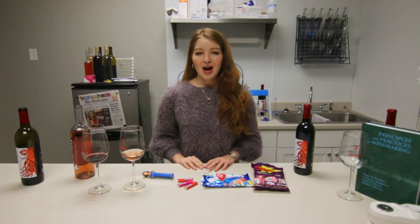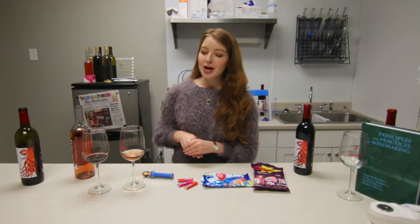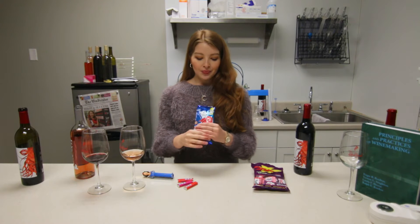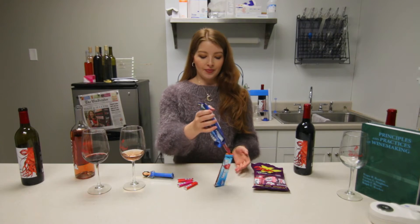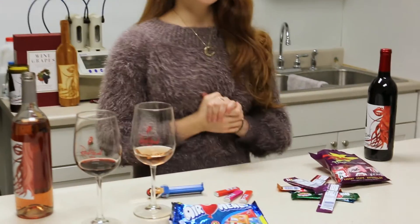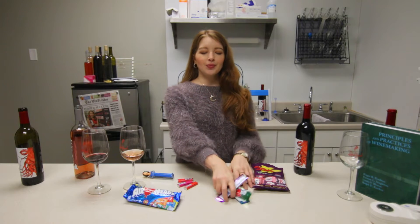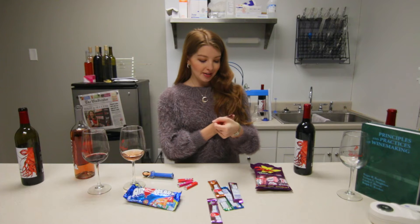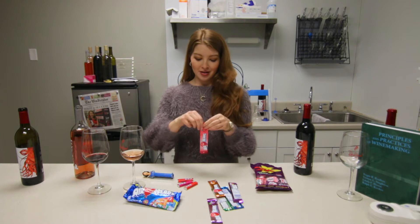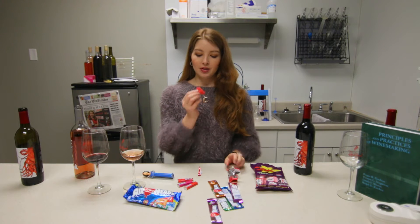I'm more interested to see how the Airheads will fare with the red blend and the rosé. I'm going to dump these out, close my eyes, mix them up, and see what flavor we get this week. Okay — cherry!